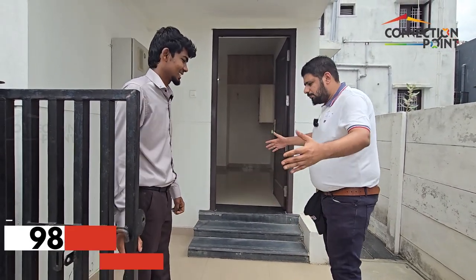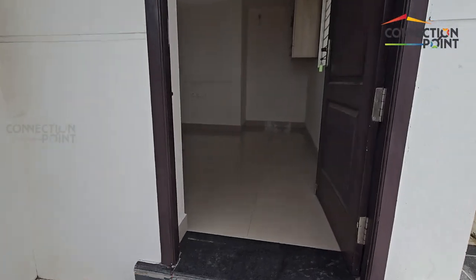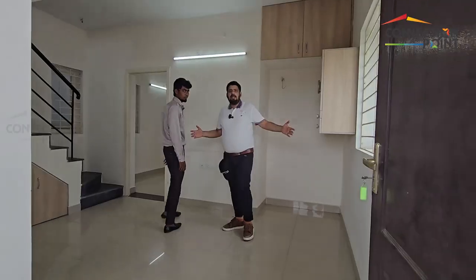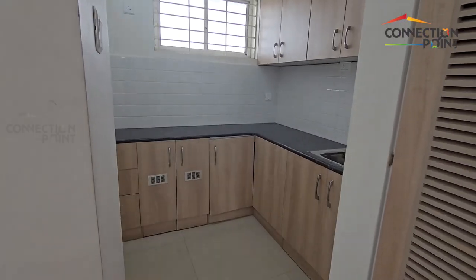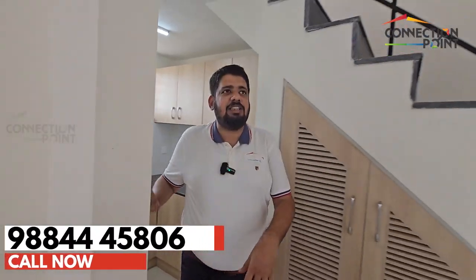This is a small entrance area with a beautiful 14 by 8 pooja space, and this is the kitchen. The water here is fantastic and the switch qualities are all Philips.